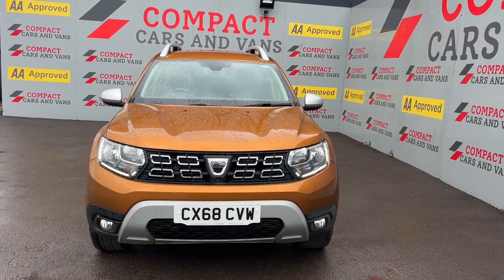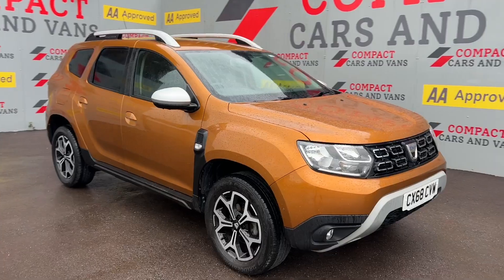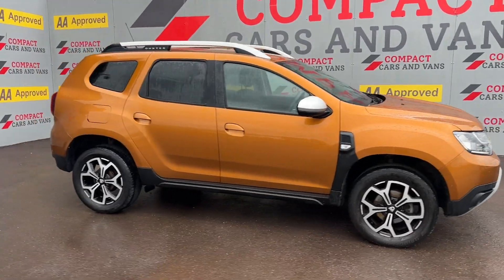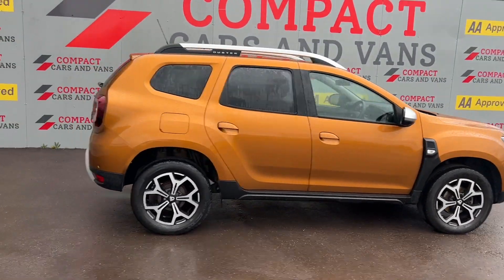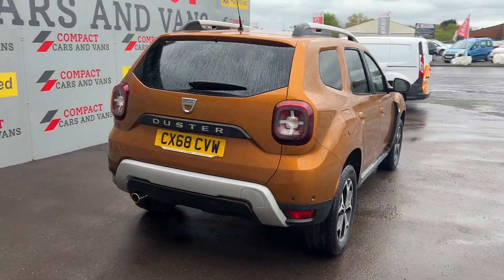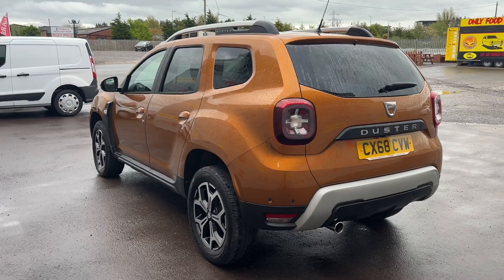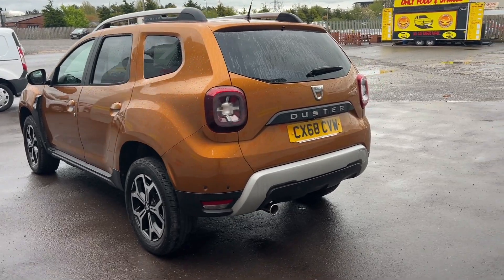Hi guys, it's Dean here, Compact Cars and Vans, and now available in stock is this 2018 Dacia Duster. This is the 1.6 petrol Prestige model. It's a high quality and great value SUV based on Renault technology and is the perfect size to serve as an excellent family car.